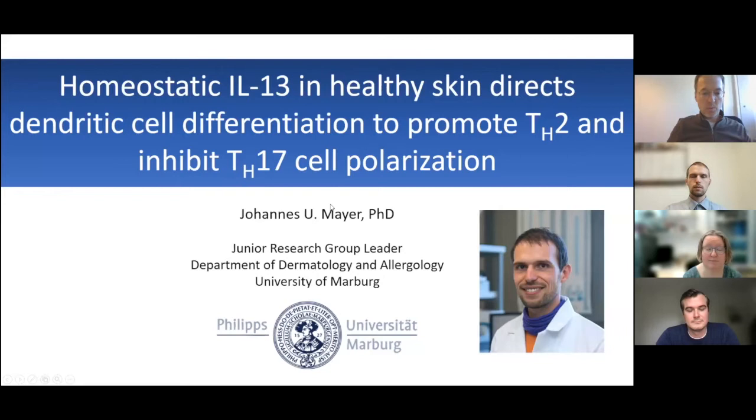It's a pleasure to introduce Johannes Mayer, who did his Bachelor of Science at the Technical University in Munich, then his PhD in Glasgow, UK. He traveled quite a bit all over the world, finally arriving in Wellington, New Zealand, where he did this excellent work he's going to present now in the lab of Franco Ronchese. He's now leading his own research group in the Department of Dermatology in Marburg, Germany, and will present work published in Nature Immunology.